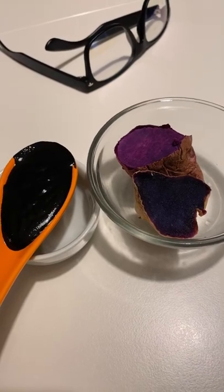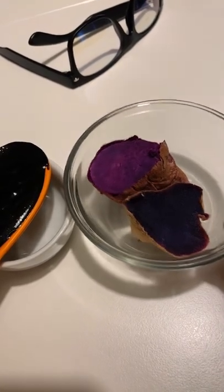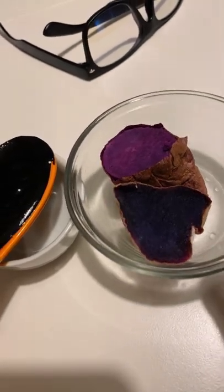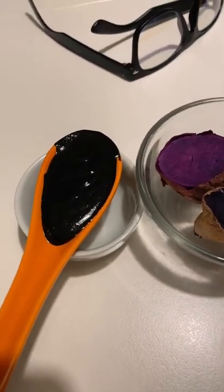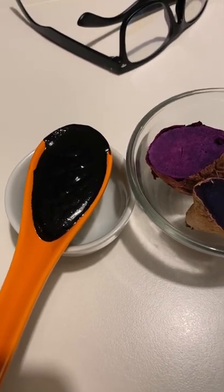I couldn't resist showing you my favorite dessert lately. I bake Okinawan sweet potatoes — these purple sweet potatoes — and I'm almost done, but I wanted to show you before I finish off the rest. I dip them in tahini, black sesame tahini, and that has some salt and two drops of stevia added to it to counteract the bitterness.